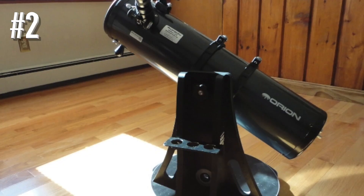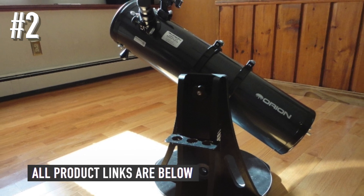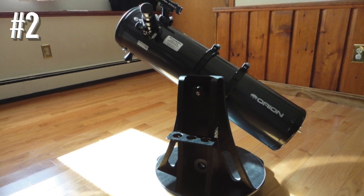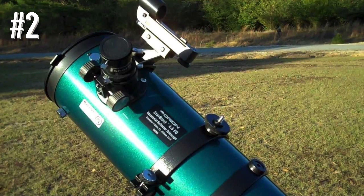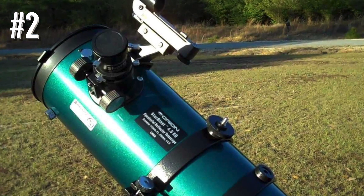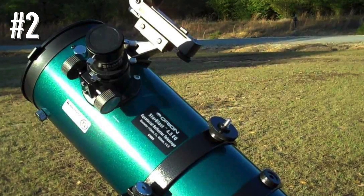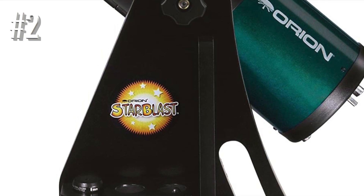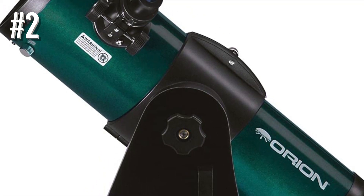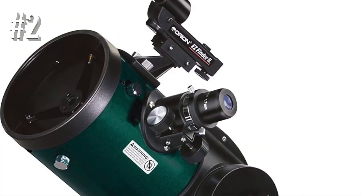The Orion Starblast comes with a pair of cheap Kellner 6mm and 17mm eyepieces that will suffice for beginners. However, the 17mm eyepiece doesn't take full advantage of the telescope's capabilities, and users may want to purchase a 24mm or 32mm eyepiece when upgrading. Orion markets the Starblast primarily for wide-field and low-magnification use, but it actually does a pretty good job at high-magnification viewing as well. The focuser is made of cheap plastic, which can be annoying.